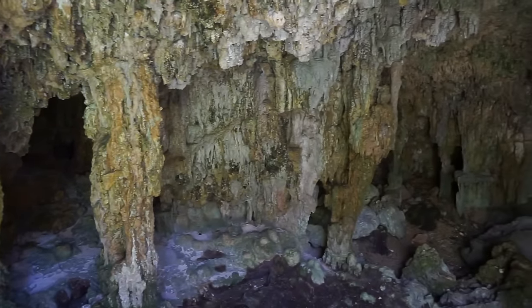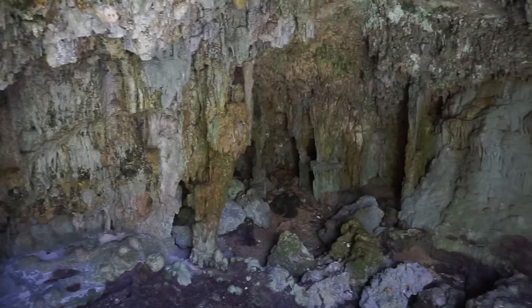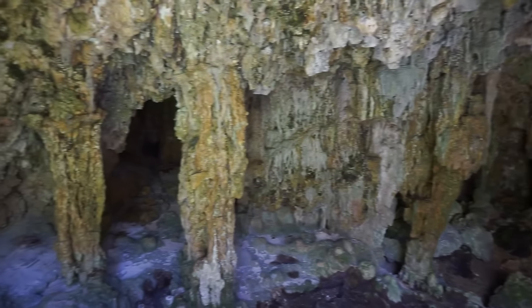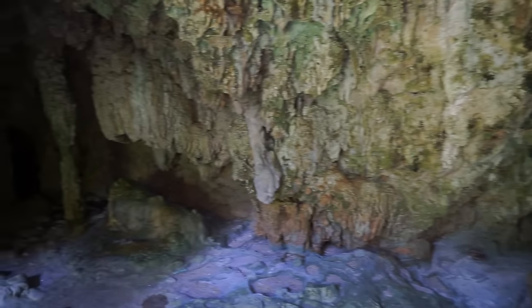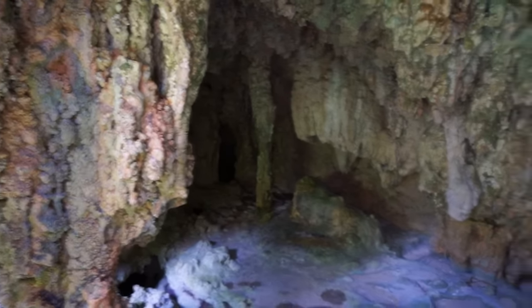You can hear the waves in the distance. In this particular chamber there is an opening to the outside, but you have to climb on the rocks and push yourself out. We're not going to do that.